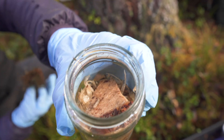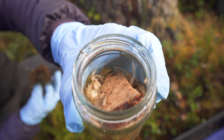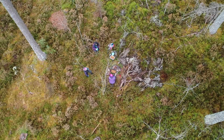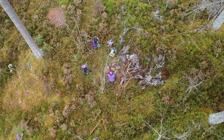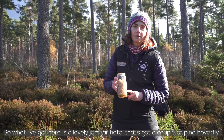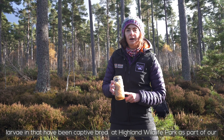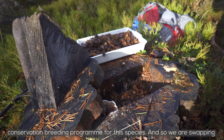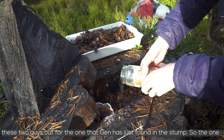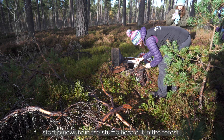See, he's chilling on his little wood bit. What I've got here is a lovely jam jar hotel that's got a couple of pine hoverfly larvae that have been captive bred at Highland Wildlife Park as part of our conservation breeding programme. We are swapping these two out for the one Jen just found in the stump — the wild one goes to the park, and these two are going to start a new life in the stump out in the forest.